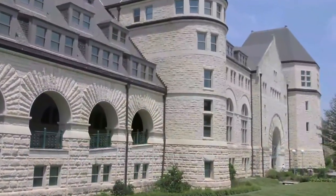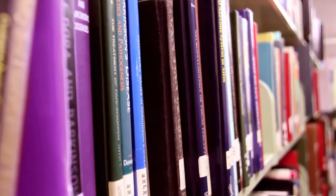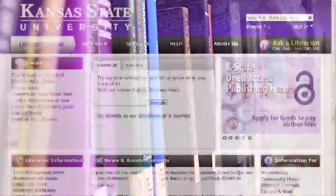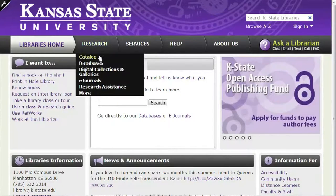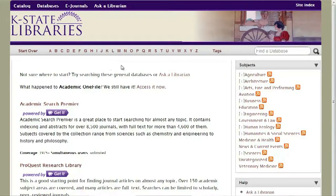K-State Libraries are the academic heart of Kansas State University. We maintain more than 2.5 million volumes and subscribe to more than 200 academic databases to support the diverse academic, instructional, and research activities of K-State students and faculty.